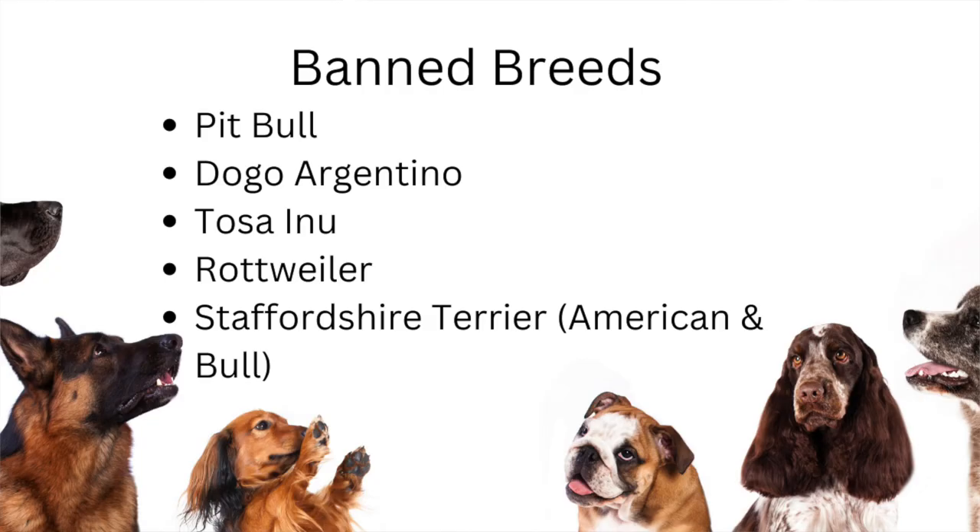In Portugal, there are a few breeds that are considered banned, so they will not allow you to travel — whether for a short-term holiday or long-term — into Portugal with them. Those breeds are Pitbull, Dogo Argentino, Tosa Inu, Rottweiler, and a couple of types of Staffordshire Terriers: the American Staffordshire Terrier and the Staffordshire Bull Terrier. If you're visiting short-term, you'll need to find a kennel or boarding facility for those breeds. If you're looking to move long-term, that will be a decision you have to make based on the breed you own.